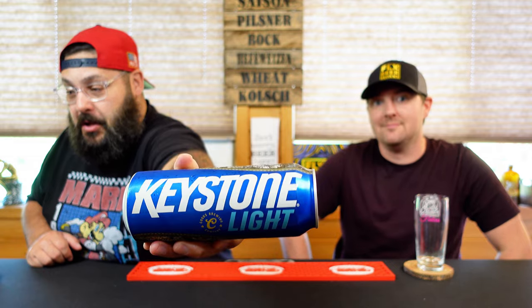Hey gang, FLX Beer Reviews back again with another episode of As The Beer Swirls. I'm Dan. I'm Mike. Dan, it's a bottled beer in a can, what are we drinking? Since 1989. This is Keystone Light.